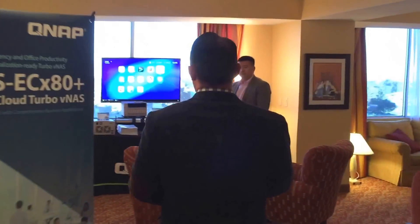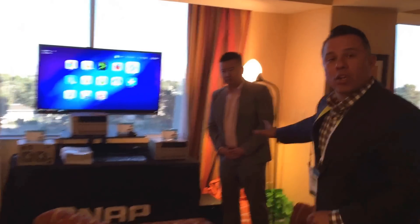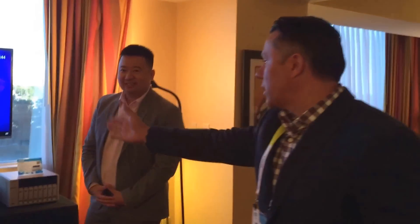Hi and welcome to QNAP's booth at CES 2015. Come on in, we'd like to show you some products that we're showcasing today. This is James and James is going to talk a little bit about our new products. James, go ahead, tell us what we have here today.